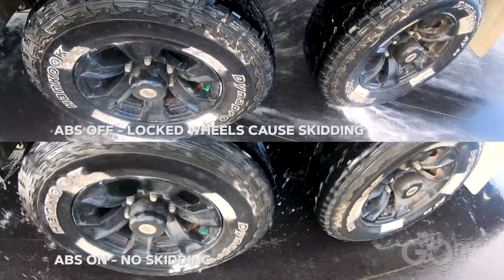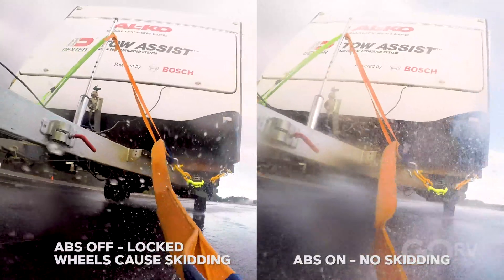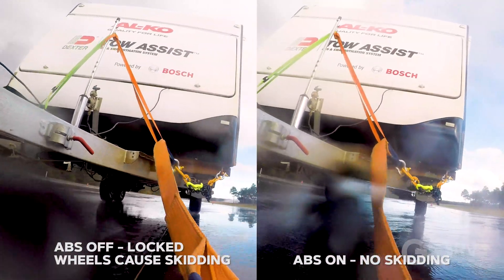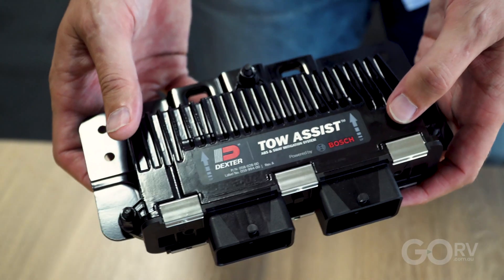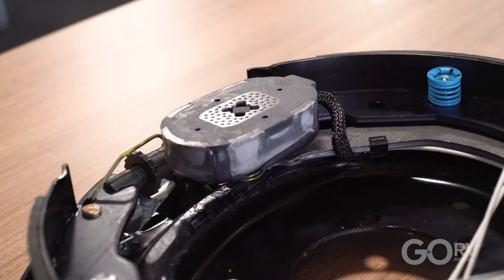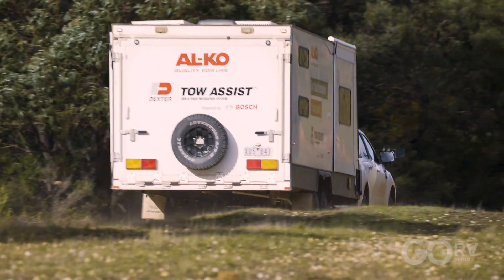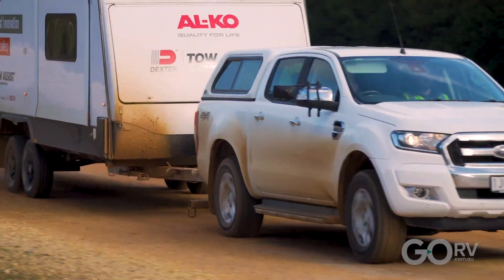This is the first time that Australian caravanners have been able to access combined anti-lock braking and sway mitigation technology. The system involves an ECU mounted on the centreline of the trailer's axle set. A plug-and-play wiring harness is included, as are sensors that need to be fitted to each braked wheel. Tow Assist can be powered either by the van's house battery or the vehicle's battery, and there's a light at the front of the van to indicate the status of the system.